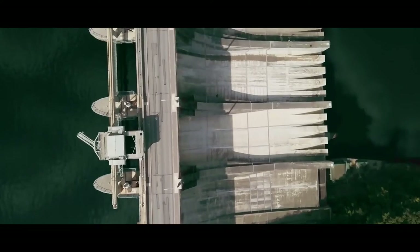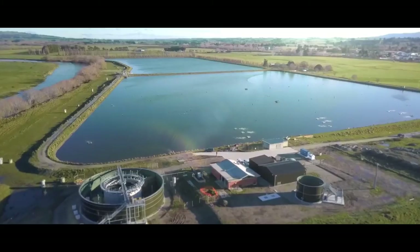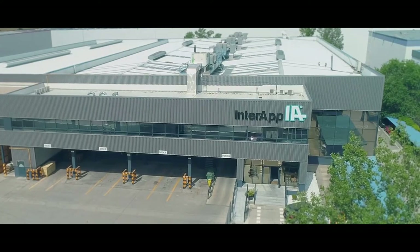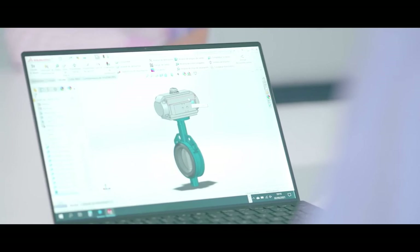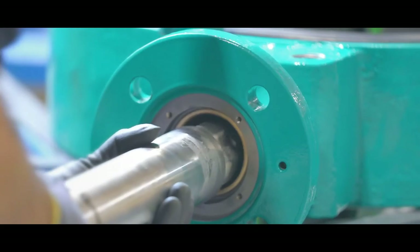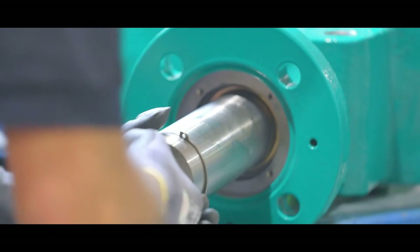Providing solutions that make life easier and help to protect the environment. For more than 50 years, we at Interapp have been manufacturing high-quality PTFE and elastomer-lined butterfly valves, supplying the most demanding clients, industries, applications and projects around the world.